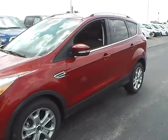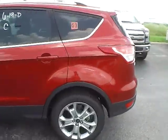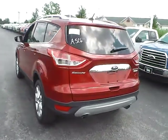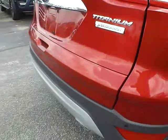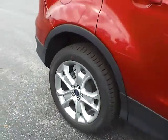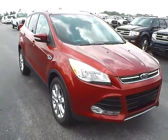Today we've got a 2016 Ford Escape Titanium with a ruby red exterior and a charcoal black interior. It has a 1.6 liter 4 cylinder EcoBoost engine with a 6 speed automatic transmission, rear parking sensors, aluminum alloy wheels with 4 wheel disc brakes, and fog lights.